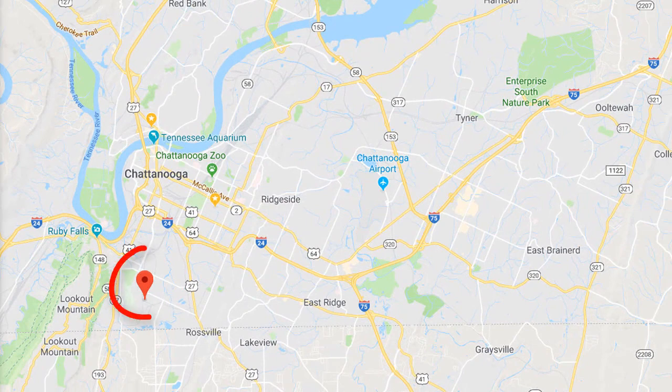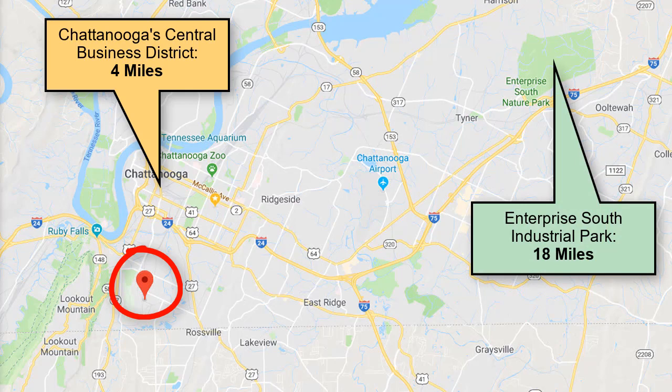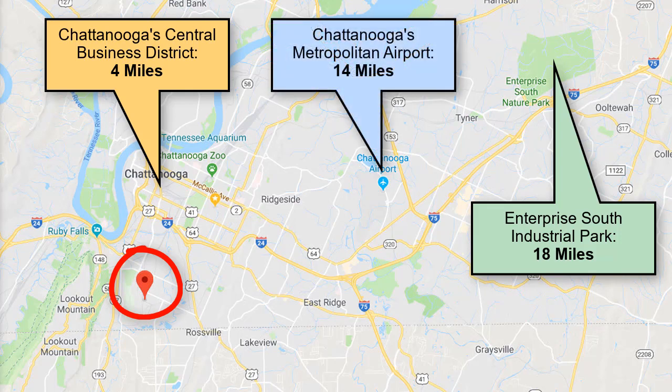This overall 41-acre property is somewhat unique in terms of its location. That's because it is a large, ready-to-build-on industrial site that is located only four miles from Chattanooga's Central Business District. Additionally, this site is only 18 miles west of Chattanooga's 3,000-acre Enterprise South Industrial Park, which is the home of Volkswagen's Chattanooga Automotive Assembly Plant and Amazon.com's Regional Distribution Center. And it is only 14 miles west of Chattanooga's Metropolitan Airport. Another important benefit related to this site's location is its close proximity to Interstate 24, which allows for fast, efficient connections to all other area interstate routes in all major cities throughout the region.